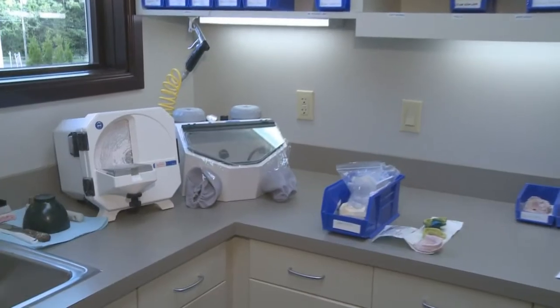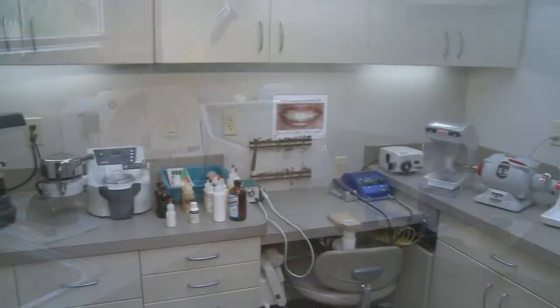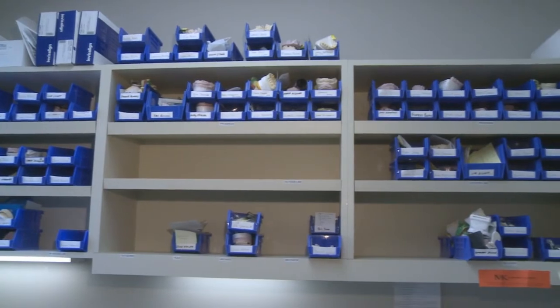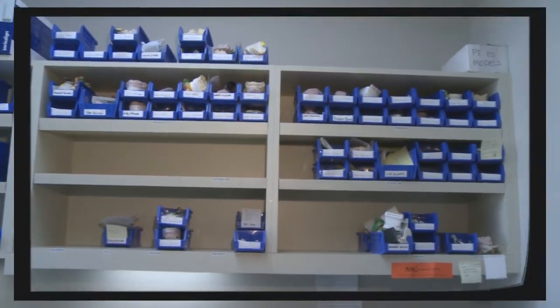We also have an in-house lab in our office. This is where we fabricate such devices as whitening trays, night guards, and temporary dental prostheses. The experienced dental assistants have been thoroughly trained in the fabrication of all of these appliances.